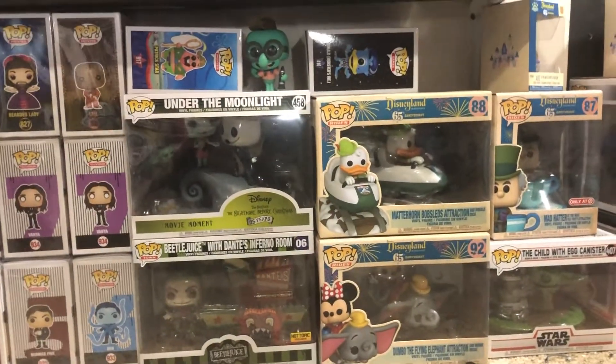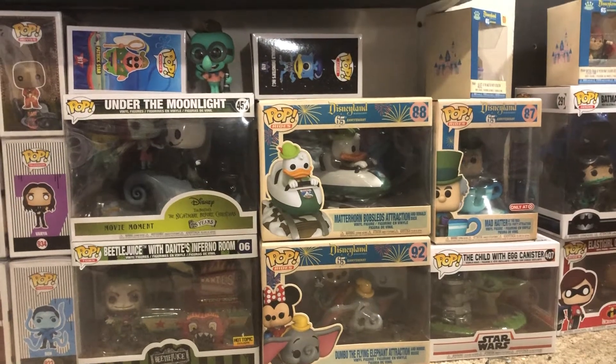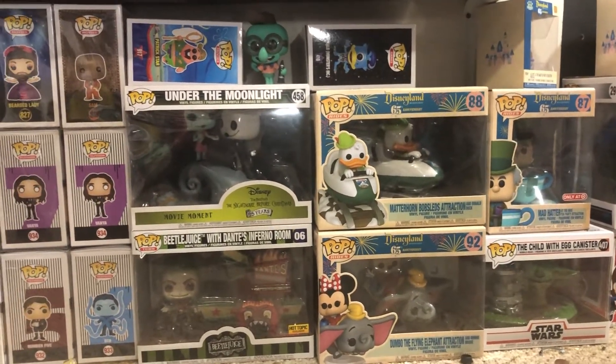These have to be a few of my favorites. I love the movie moment pops and the action pops — I think they're really cute. Especially that Beetlejuice one, I think it's the coolest. But anyways, we'll move on to this shelf over here.